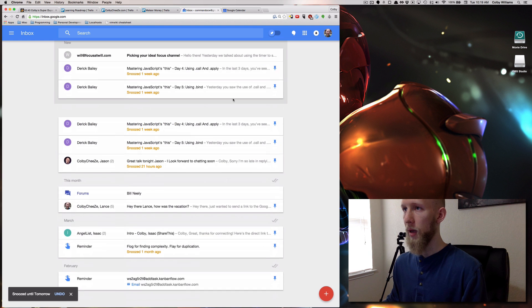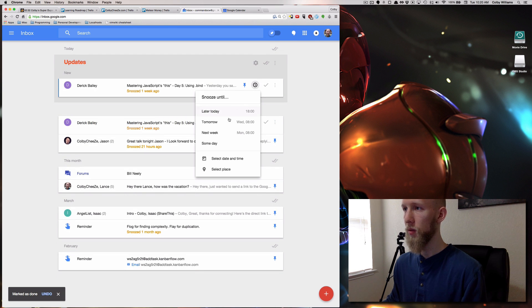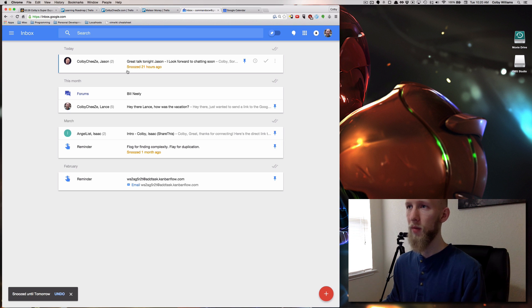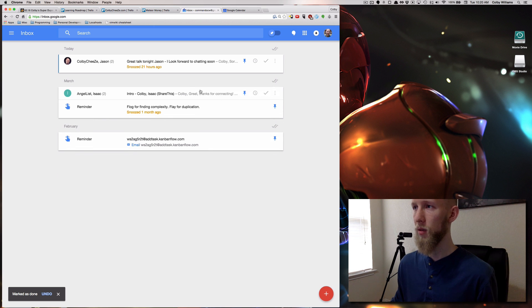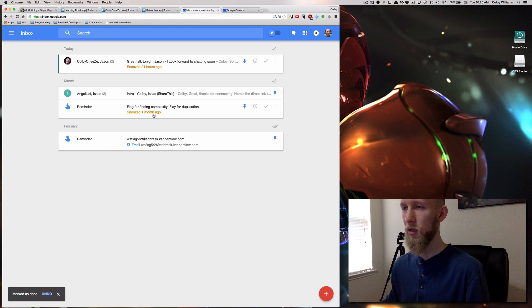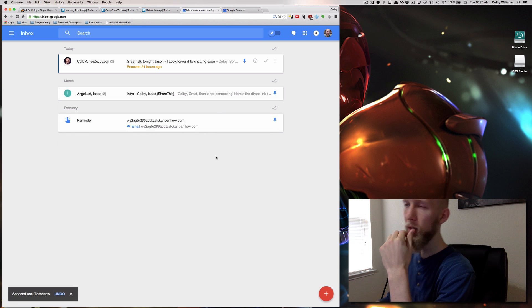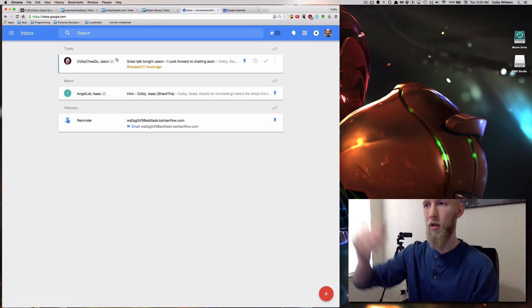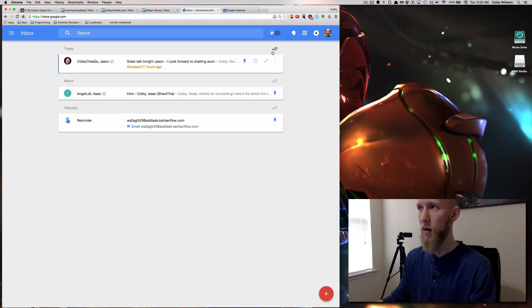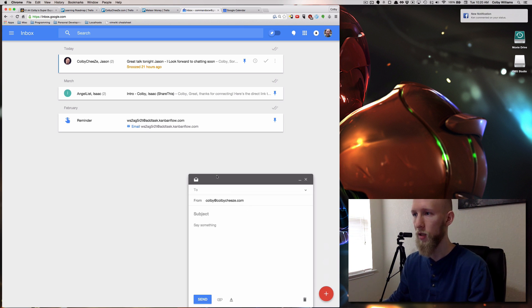I can go through here and hit the little check to mark things done, snooze things I don't need right now, and keep what I need to reply to. The nice thing about Google's new Inbox is that it groups stuff by category — if you have a big list of updates or marketing emails you don't care about, you can click the checkbox to select all and get rid of them all at once. It's really fast and great.